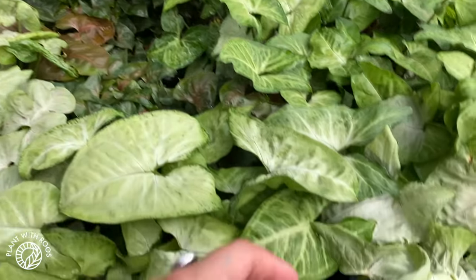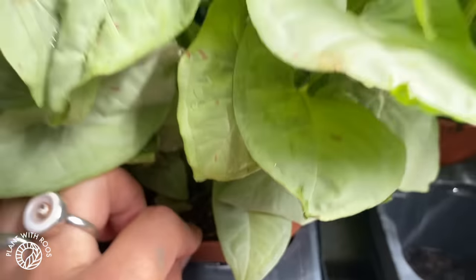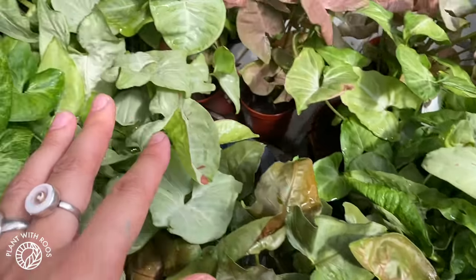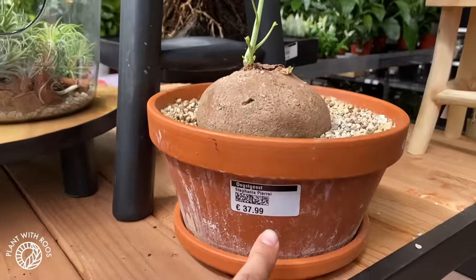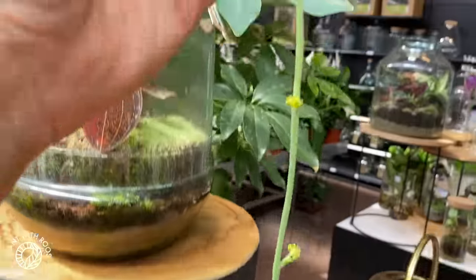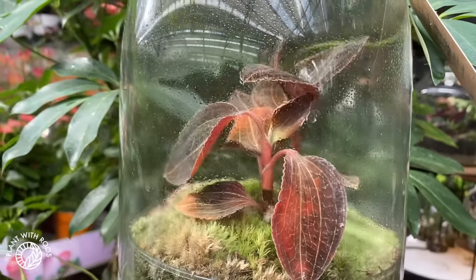A bunch of different Syngonium, including milk confetti. Let's check for prices — for 4 euros. If you're wondering why prices are so low, that's what we do here in the Netherlands. I think it's because a lot of growers are very highly automated — I've actually visited some growers and I have videos about it, I'll link it in the description. Because it's so automated, it doesn't cost manual labor, so it becomes much cheaper. A big Stefania pirei — look at this blob just growing up here. Look at these cute little leaves. Some jewel orchids.